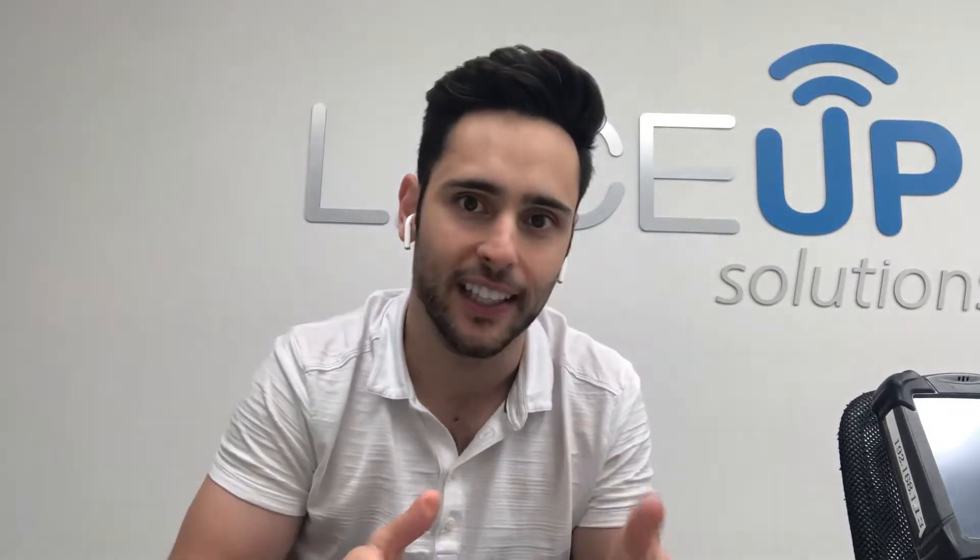Welcome to the LaceUp channel. Today I wanted to try something a little different and talk about hardware. I'm going to talk about all the hardware that's been used in DSD from 1999 all the way to today. I'm going to give you options, pricing, durability, pros, cons, and hopefully you'll be able to make the very best decision when it comes to purchasing your DSD hardware.